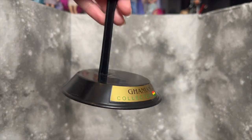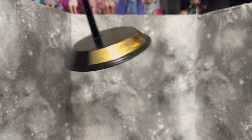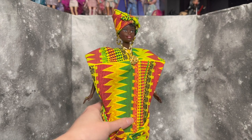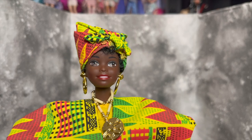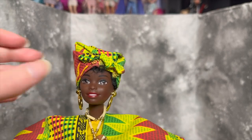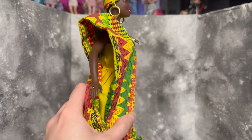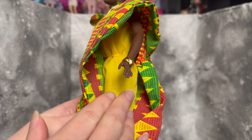Last but definitely not least, the Ghanian Barbie. She came with a labeled stand — it's a sticker that's peeling at the edges, probably just due to age. She also came with a comb. She didn't have a certificate of authenticity, but honestly she's such a stunner. Look at her face — I'm not always a fan of older Barbie faces but this particular face mold works so well. Her earrings jiggle a little, and she has a necklace — the cloth is just so beautiful, I think it's called kente cloth.